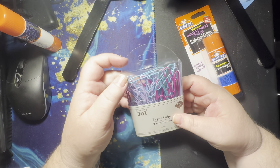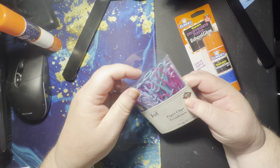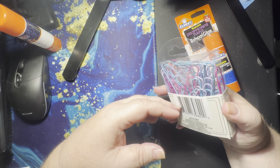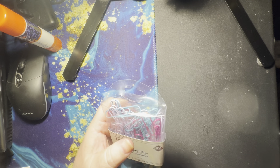I also grabbed these paper clips. There's a project I'm thinking about working on and I need paper clips to hold things together. I could get the plain silver ones, but why, when you can have colorful purple, blue, and pink ones? I really like this dark blue, the darker purple, and this dark pink — I like all three of those colors.